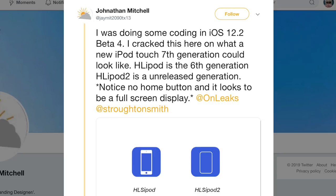In the image you can see two separate iPods — one to the left and one to the right. What he's claiming is that within the code of iOS 12.2 beta 4, the iPod Touch 6th generation is called 'hls ipod', but to the right there's another iPod called 'hls ipod 2'. He's claiming that the iPod Touch 7th generation is this 'hls ipod 2', which is a pretty big deal.